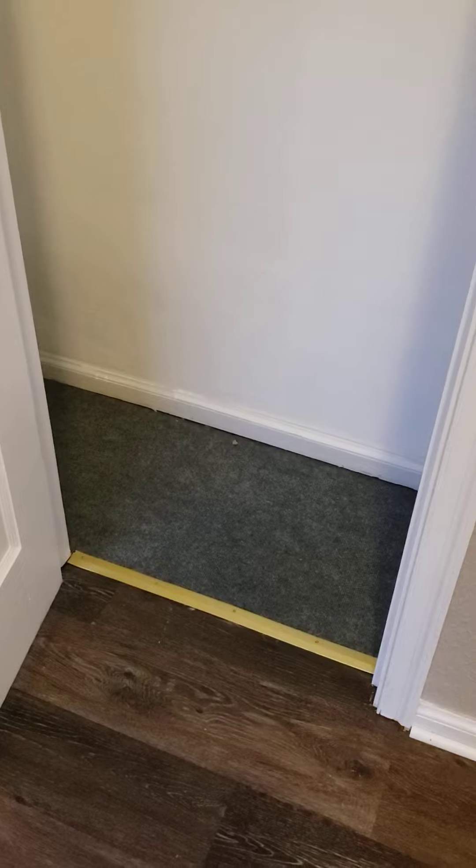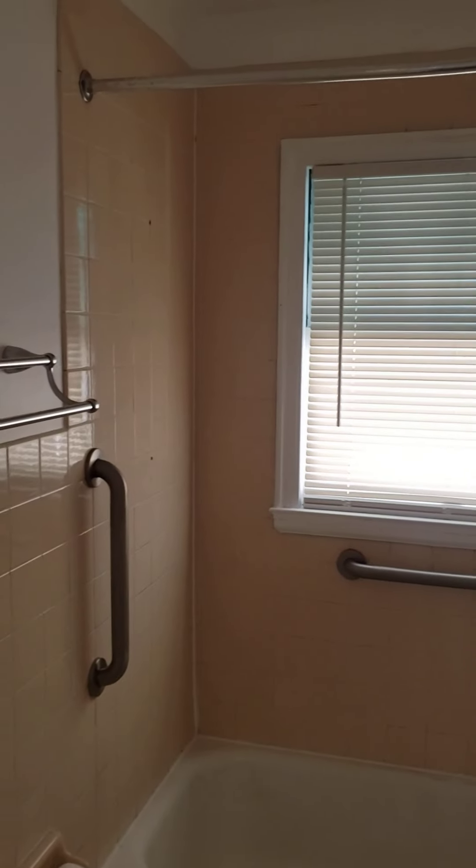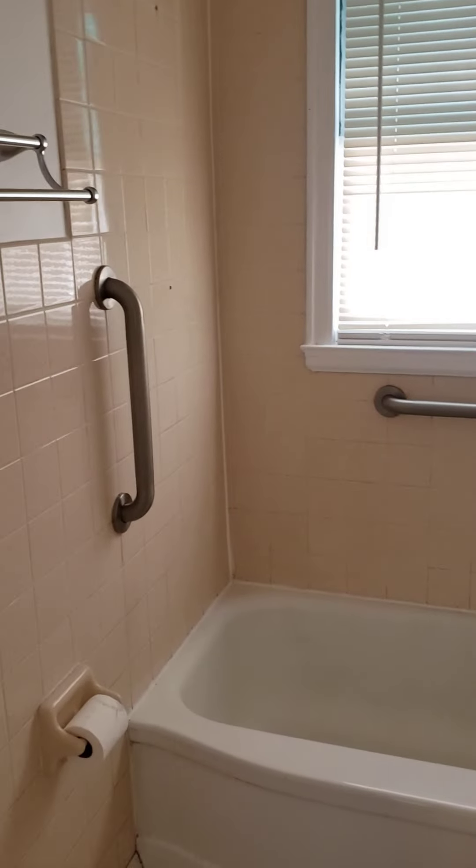Coming into the closet — I pulled the old carpet out, put new carpet down in there, and added transition strips. All the flooring's been trimmed out. The bathroom has been cleaned immensely. I took down a lot of fixtures that were on the wall and removed the shower handle.